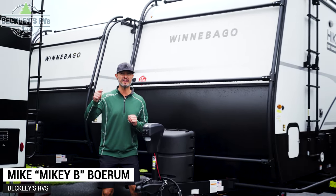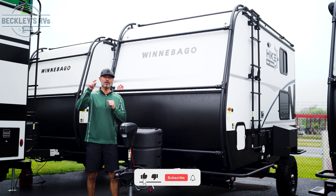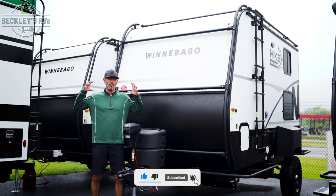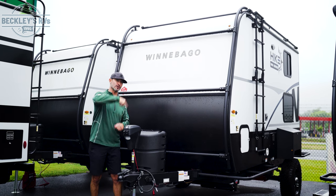Alright RVers, looking for a small camper? We've got a hot one today — the Winnebago Hike 1316TB. We're going to take a look and see what is so big about this small floor plan. I'm Mikey B with Beckley's RVs. Let's go take a look.